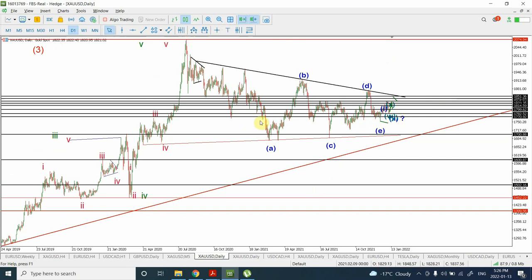Right now I think that we have completed wave A, wave B, wave C, wave D, and wave E. I think we are very very close to the completion of wave E, or either we have already completed wave E.